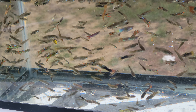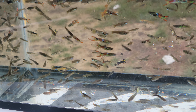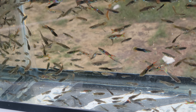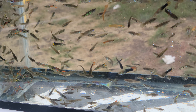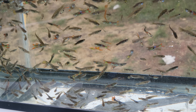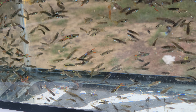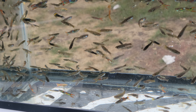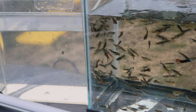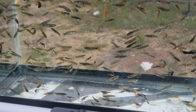Hey everybody, today I thought we'd film me picking out fish for one of the orders. This was actually a winner of one of the raffles, and they want a ratio of three females to one male. They have 12 fish, so they're gonna do nine females to three males. We'll try to catch out as much color as we can, considering females aren't super colorful. I got this on a tripod so bear with me.